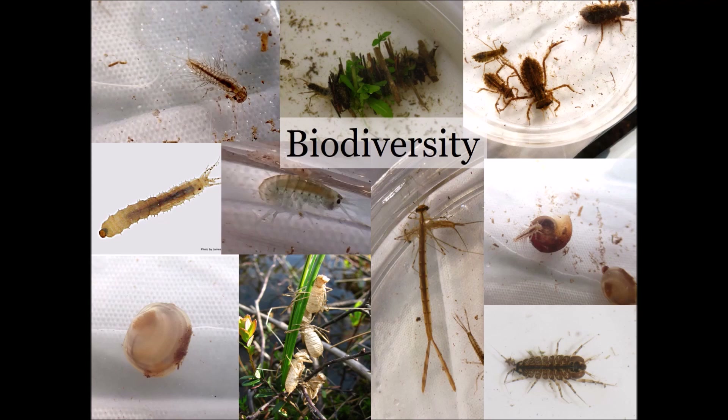An ecosystem with high biodiversity — a variety of animals from across the tolerance spectrum — also indicates that the water body is healthy. In order to know for sure how healthy an ecosystem is, a stream, a pond, or a lake, you need to look carefully at all the BMIs in that system, which is something you are going to do in the activity coming up.